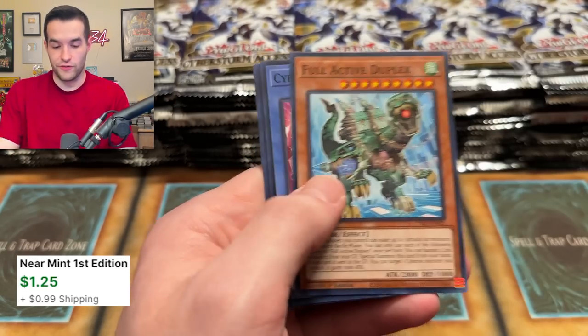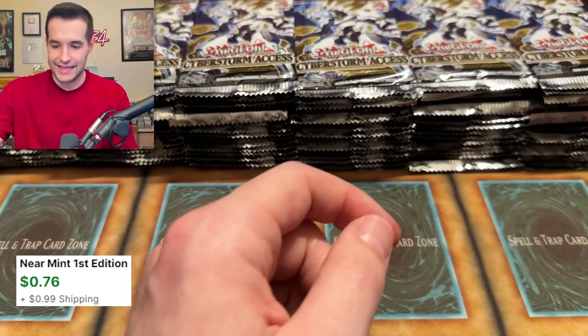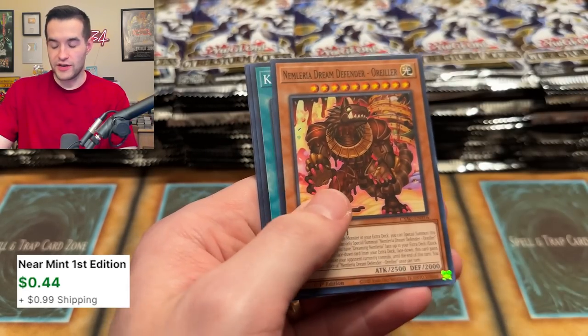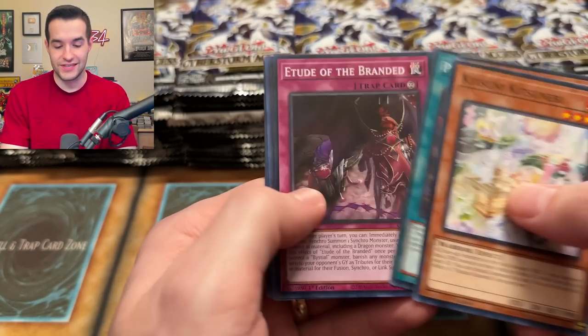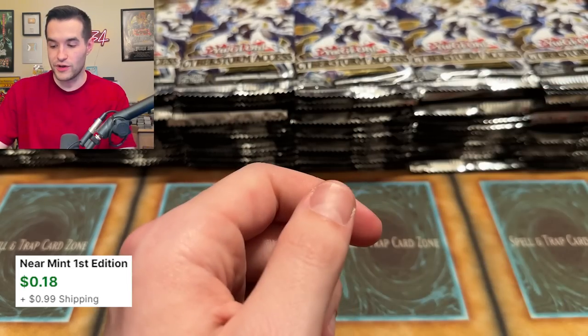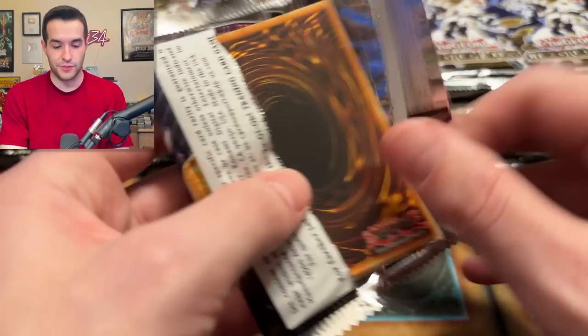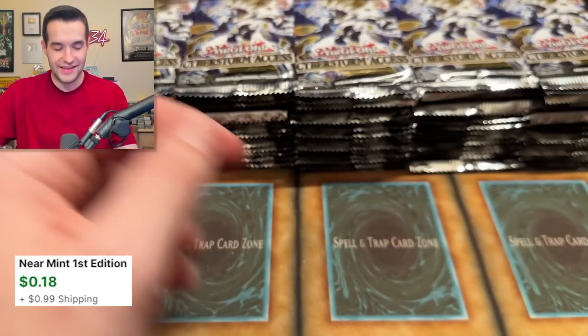We've got Infinitrax — so Infinitrax are in this set. More accessing going on — we're getting down there in terms of cards. There are still many more to pull. Do you guys remember the last case opening we did? We pulled the Starlight Zeus on the fourth-to-last pack on a live stream — that was one of the craziest openings. And then two days ago we pulled a Starlight in the last pack. Opening an entire case and it happening to be the fourth-to-last pack is wild. I was sure we weren't getting it at that point.